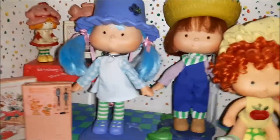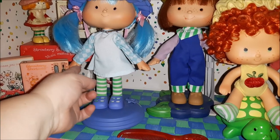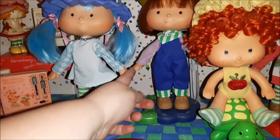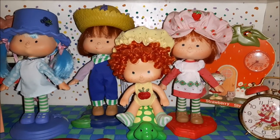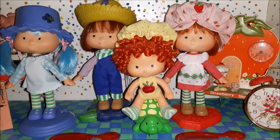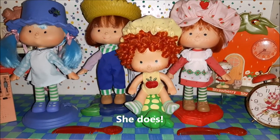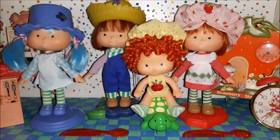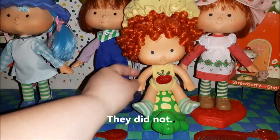They all have flat hands, so they're more like the first-edition dolls that came without the pets. I believe Raspberry Tart has Rhubarb with her — I'm not a hundred percent sure — and if she does, I don't know whether her hands are curved or not. That might just be a Strawberry Shortcake fan kind of detail.